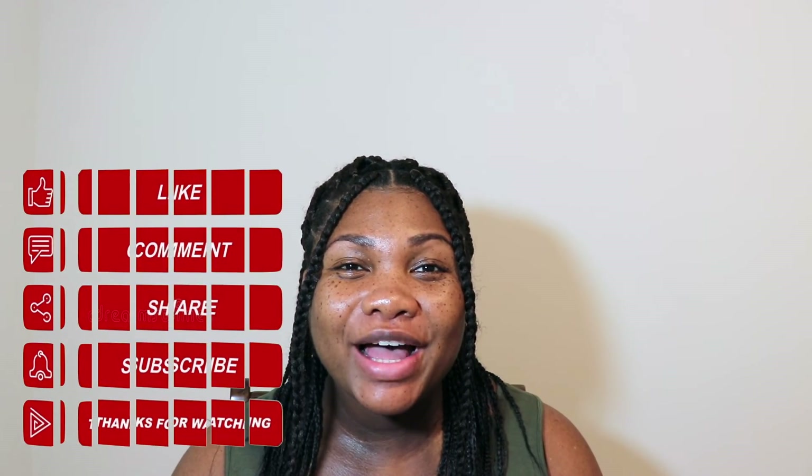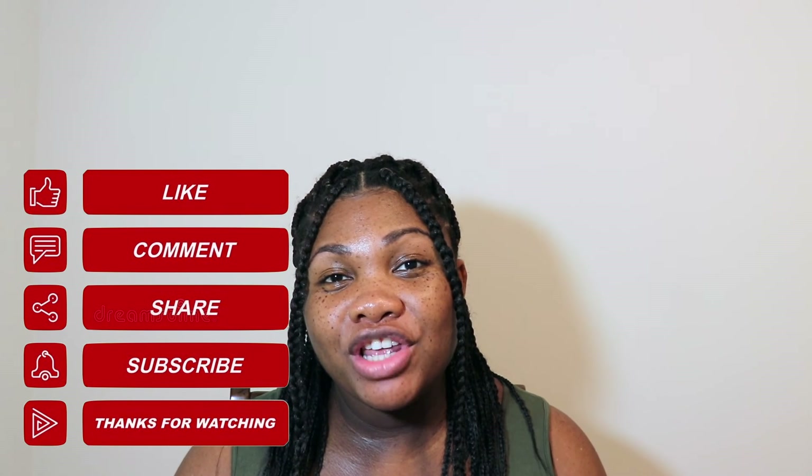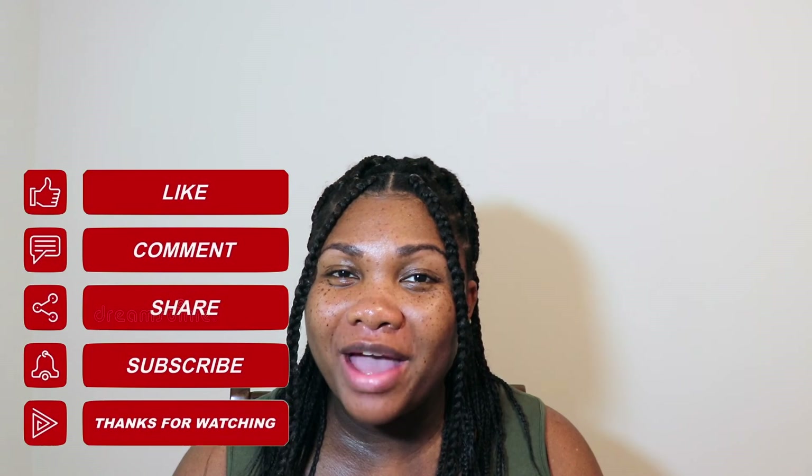Thank you guys for watching. Don't forget to give this video a big thumbs up, drop a comment down below, let me know what you think of everything, share this video with a friend, and of course subscribe if you haven't already. You can also follow me on social media so you can stay up to date on all the shenanigans. Until next time, bye guys!